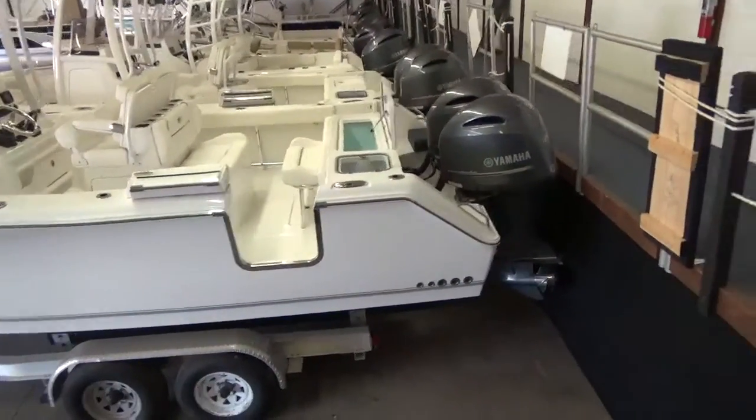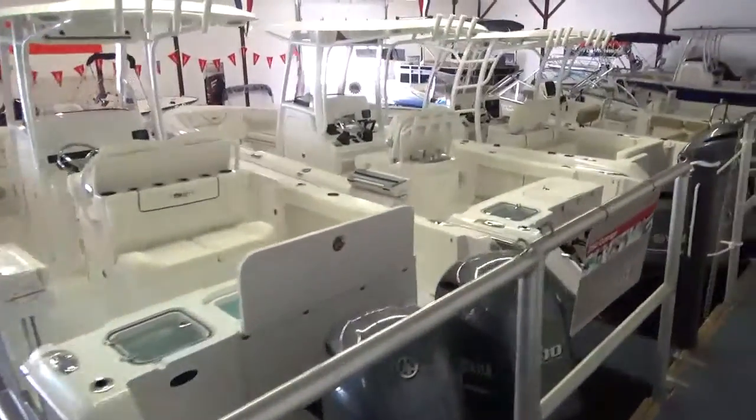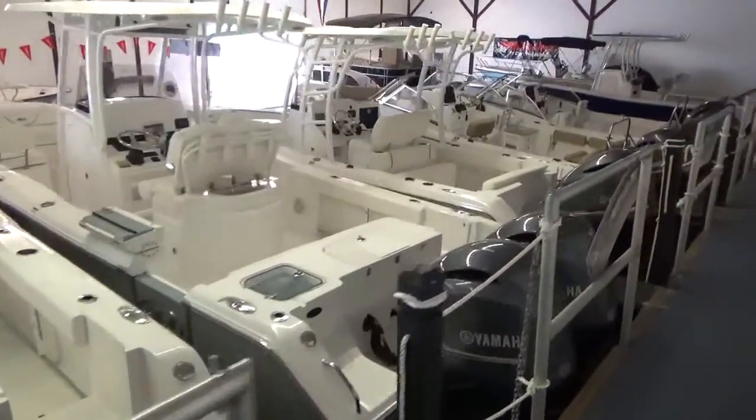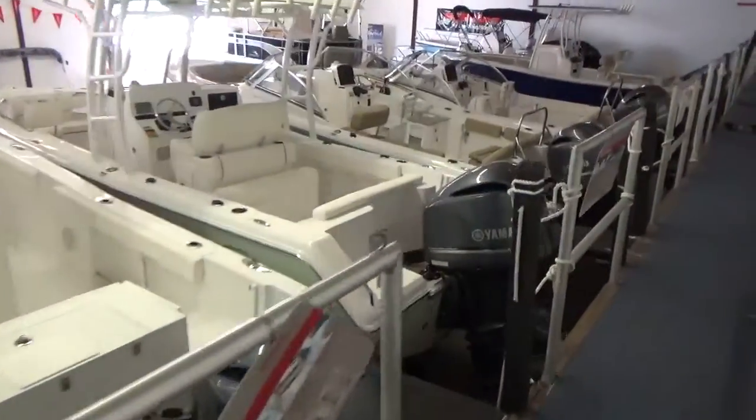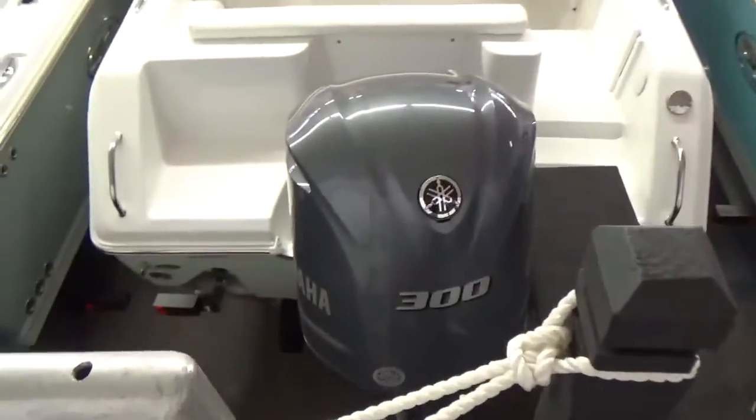Everything lined up here: a 27 Gamefish, a 25 Gamefish, a 24 Edge, and then our 21 and 23 Escapes. We have plenty of Sea Hunts in here to look at. This boat has the 300 Yamaha on the back.